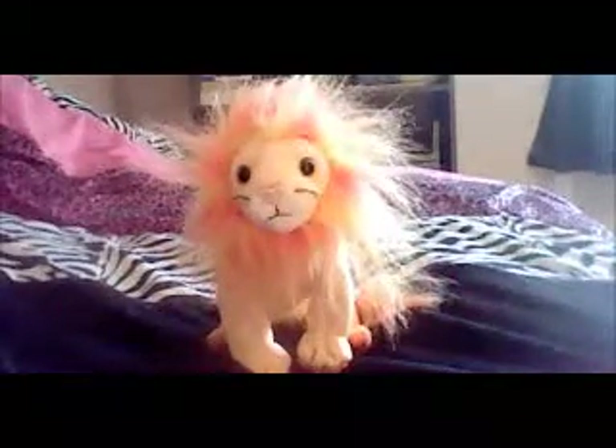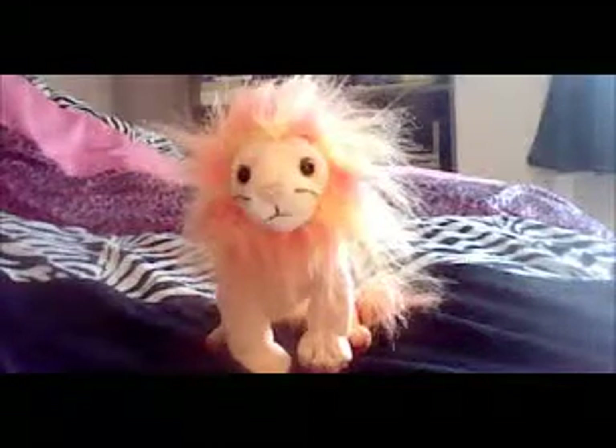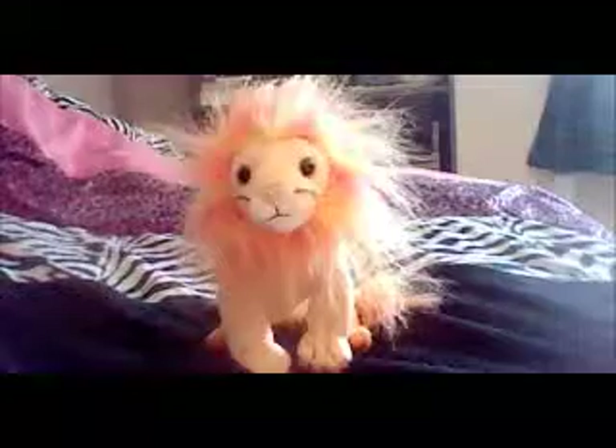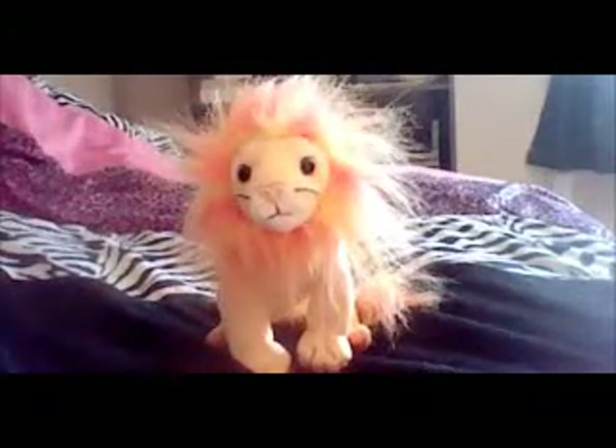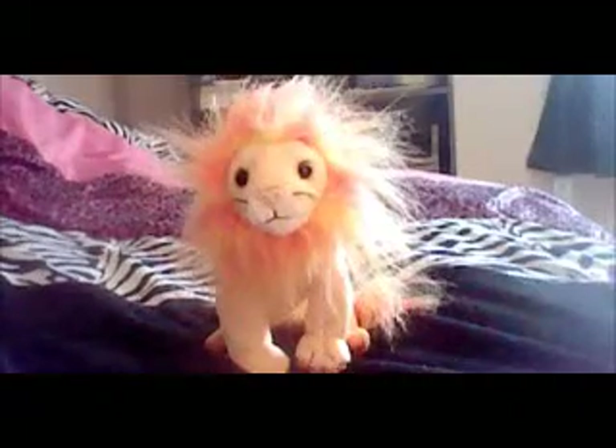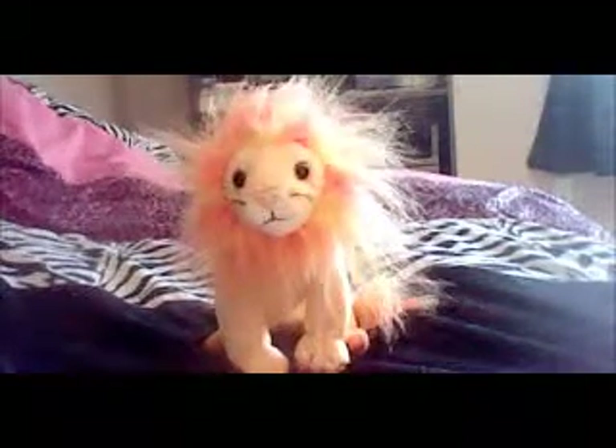I might do it again if I don't find him. Wish me luck not finding him. So I'm going to show you this lion I got from the flea market this Sunday that just passed.